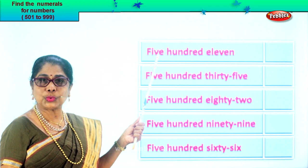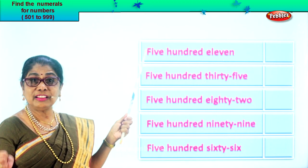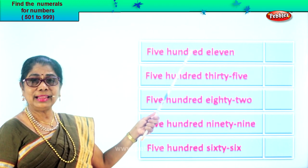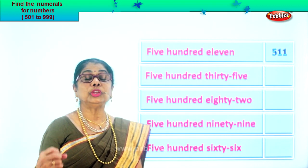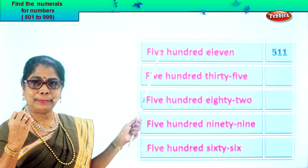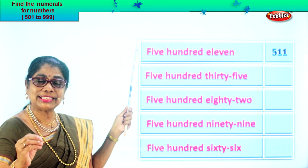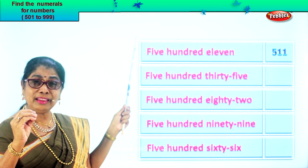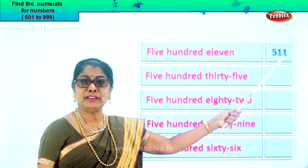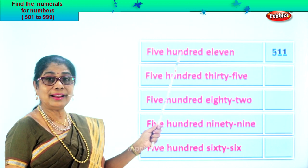Let's look at the board — a few exercises for us to practice how to identify and write the correct numeral. Now let's read the first one: five hundred eleven. You have five in the hundred place, one in the tens, and one in the ones place. When you read it, you will be able to identify the numeral correctly. Five hundred eleven — so you write five, one, one.